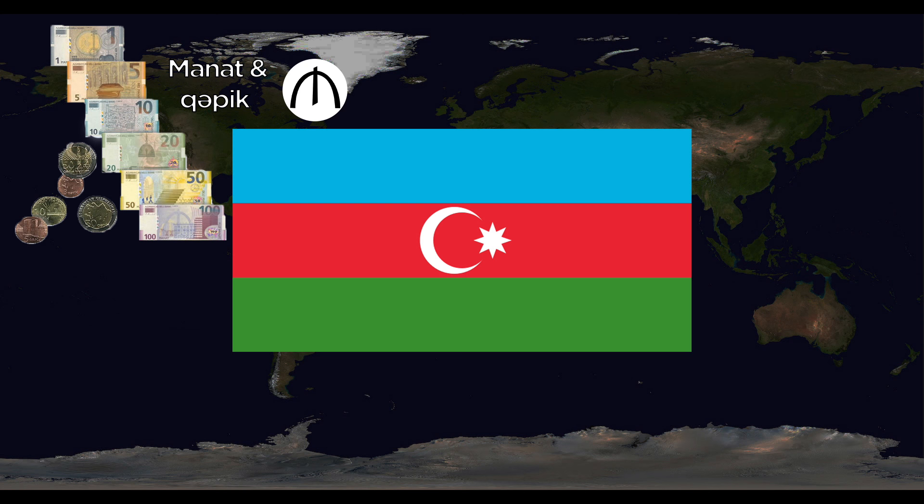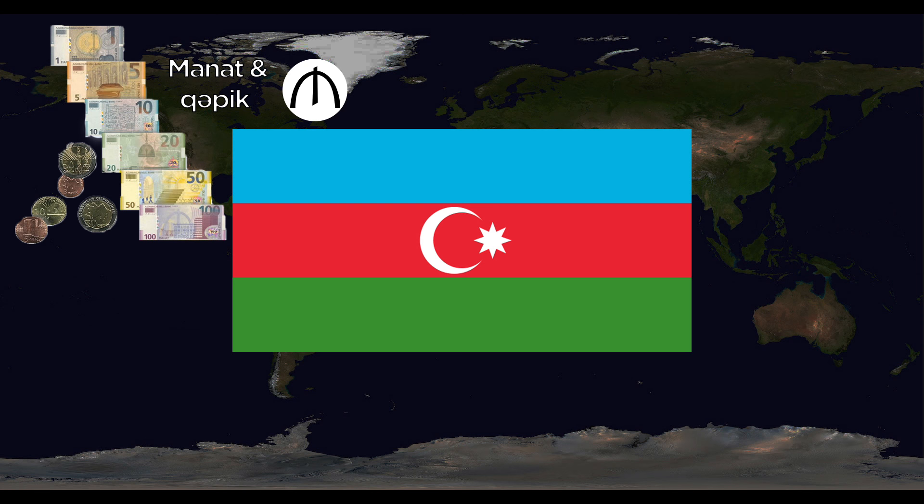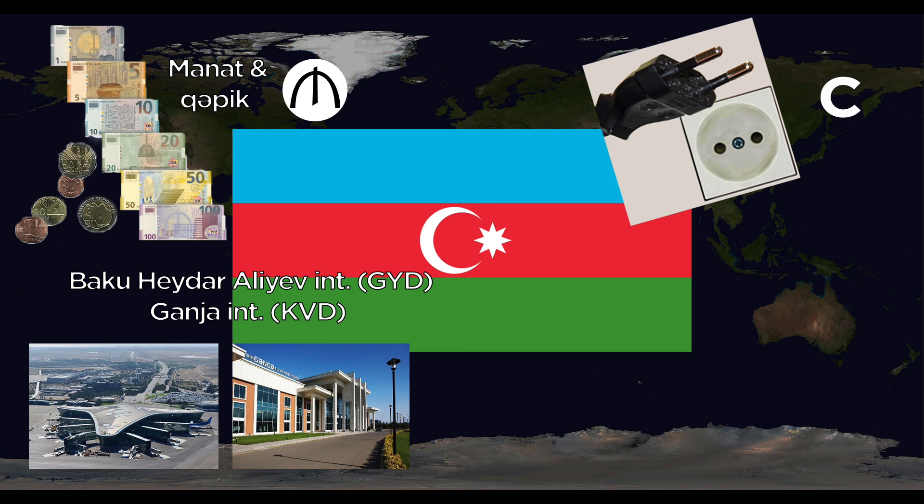Azerbaijan uses the Manat, divided into Qəpik. They use the C outlet. Major airports include Baku Heydar Aliyev International and Ganja International. The national animal is the Karabakh Horse.